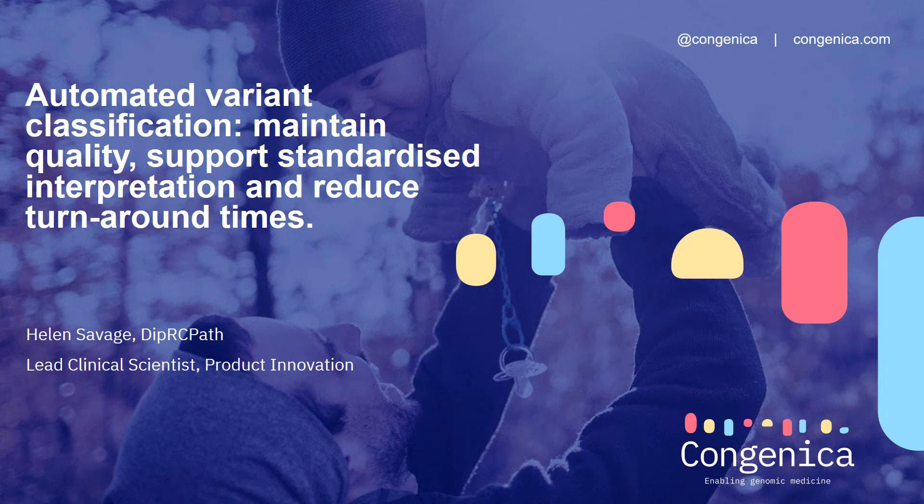Hello everyone, my name is Helen Savage and I'm Congenica's Lead Clinical Scientist for Product Innovation. Thank you for giving me the opportunity to speak to you about automating variant classification to maintain quality, standardised interpretation and reduced turnaround times.